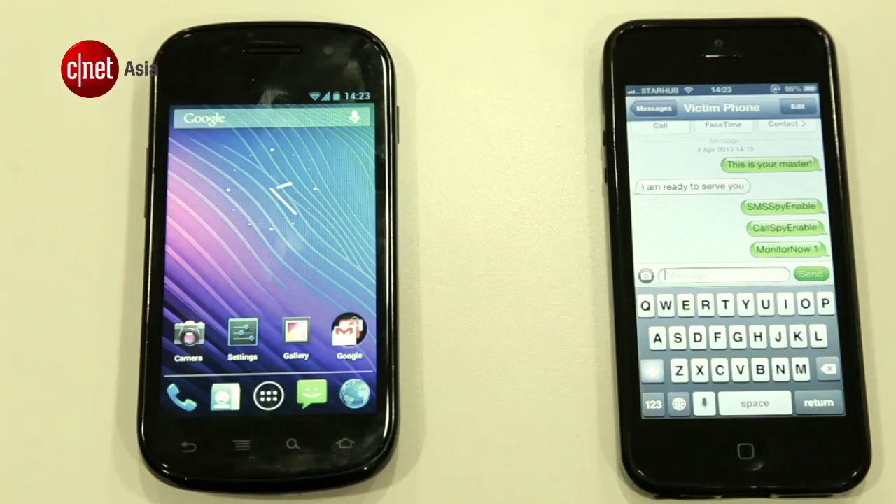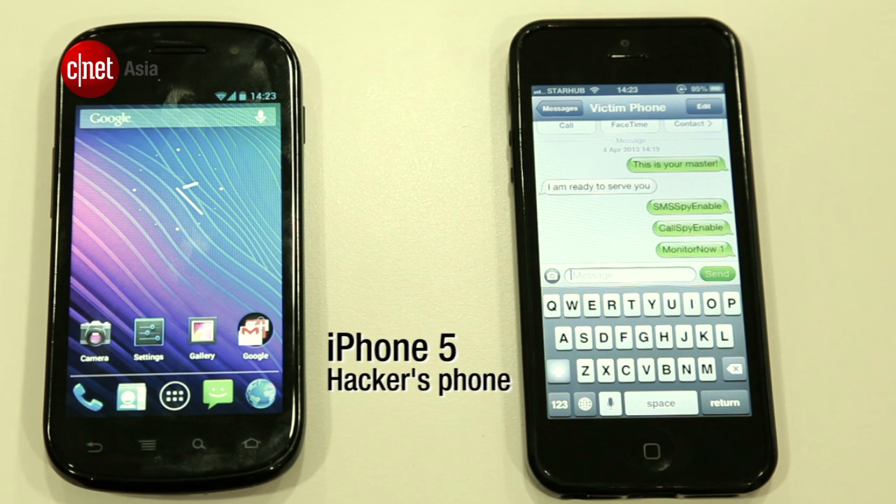We've all heard stories about Android malware and how important it is to have some form of mobile security software installed. But what happens when your phone is facing a malicious threat? We got a hacker to show us just how it's done and how it affects your phone. Meet Rick Ferguson — he is an ethical hacker, also called a WhiteHat. For the purpose of this demo, he has a non-rooted Android phone which has a Trojan app installed, and another handset to send commands to the affected phone.